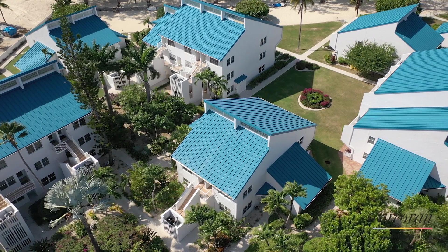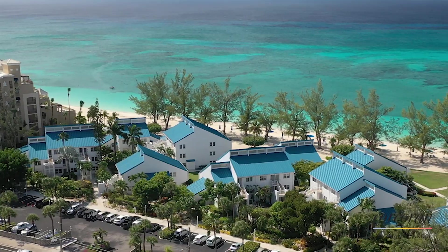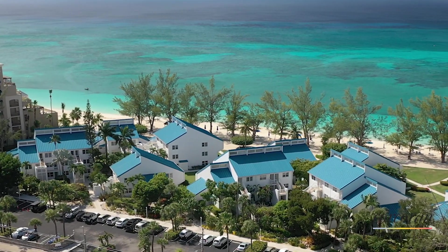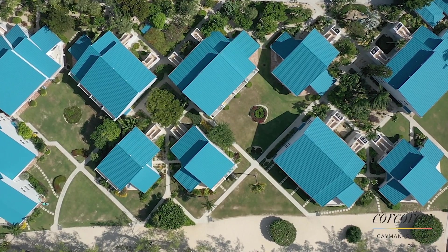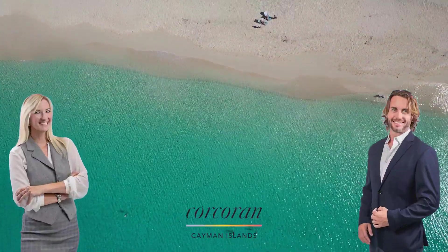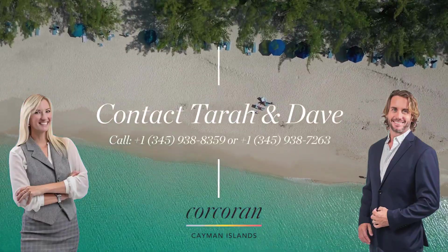This villa is perfectly situated to take advantage of all the amenities that Grand Cayman has to offer, such as water sports, restaurants, nightlife, and shopping. Call today for more information on this condo or to see this stunning property in person.